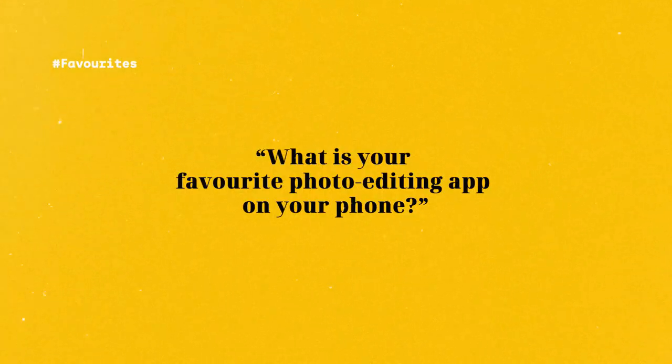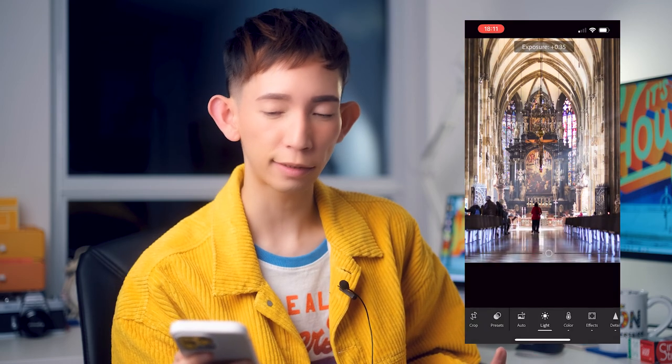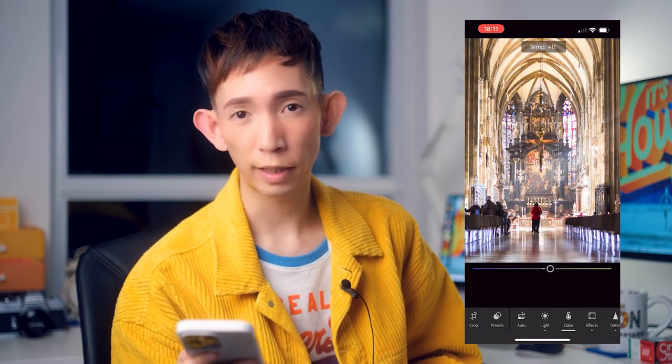What is your favorite photo editing app on your phone? I'd say Adobe Lightroom, mostly because I'm very used to Lightroom Classic, but I also like Snapseed.